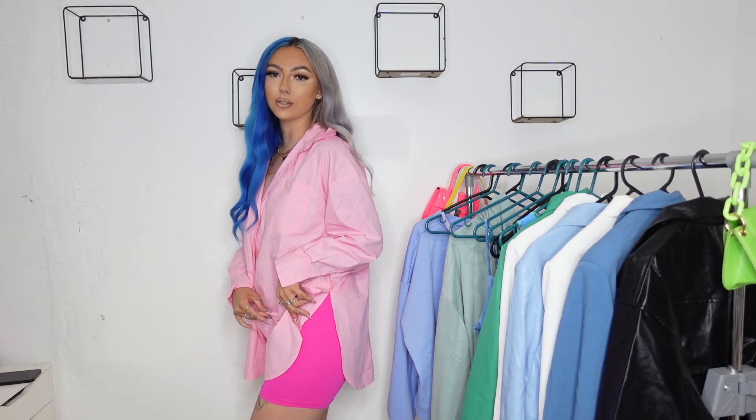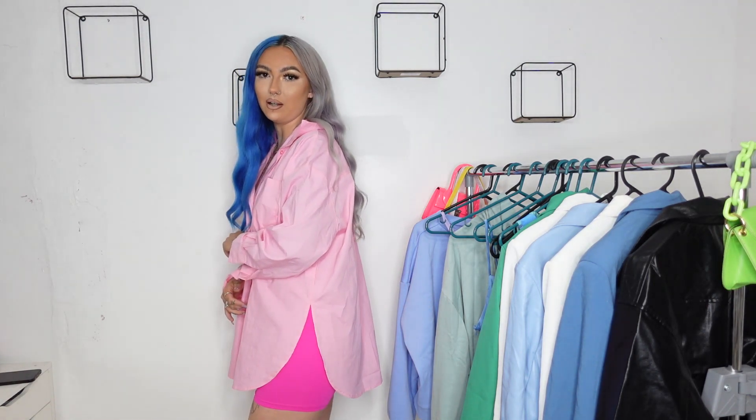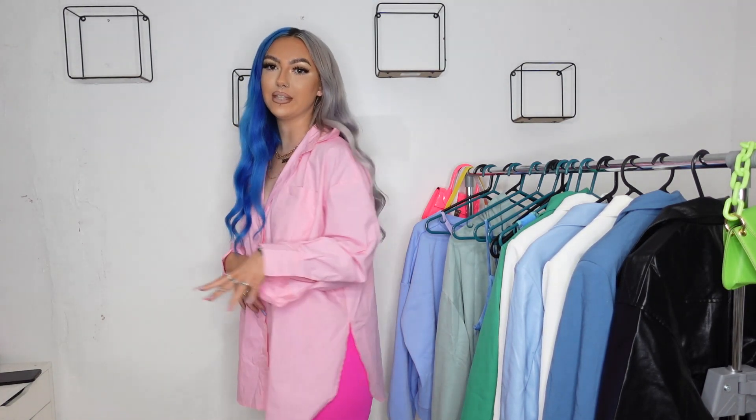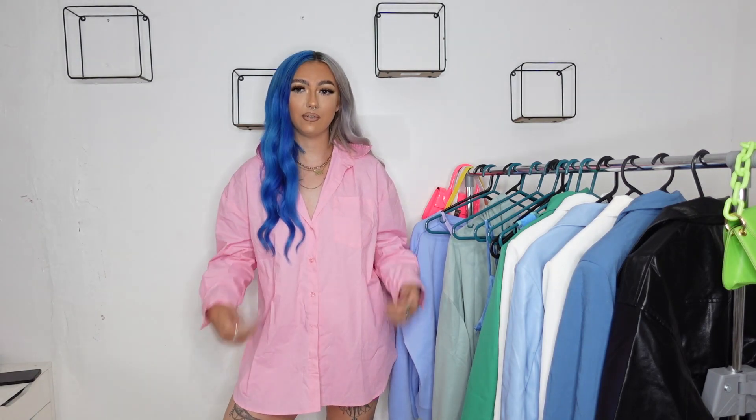Next up is this oversized t-shirt — apologies for the creases, I just got it out of my suitcase. Oversized t-shirts are such an essential in your wardrobe. I've paired it with cycling shorts I also got from Shein, because I originally planned to wear it as a dress but it's slightly too short and has major slits at the side. You could pair this with denim shorts, a white bralette, or dressed up with cycling shorts and heels. I picked this up in a size large — it's very wide but not as long as expected.